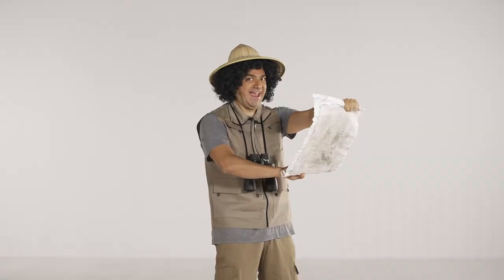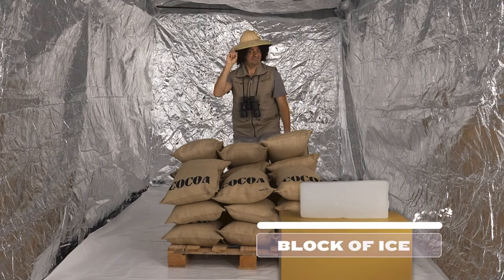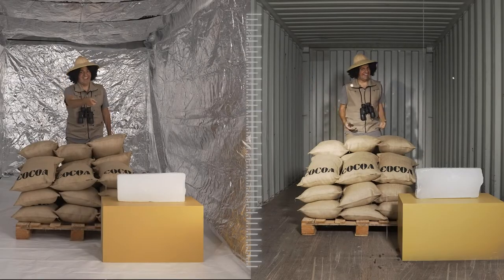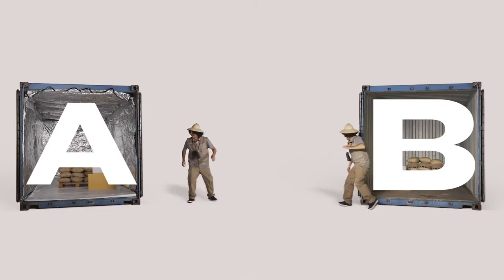Let's get this show started. What do you think, Doc? To understand how well the Temco Liner Flow fares, we're going to expose it to elevated temperatures. For that, we'll use two containers: A with the protection of the Temco Liner Flow, and B without any protection. Both will be subject to the same conditions.